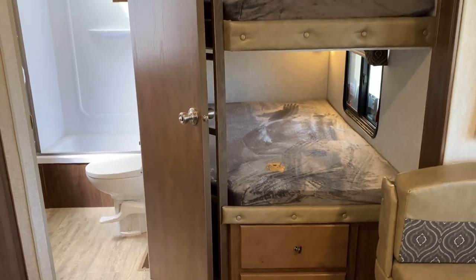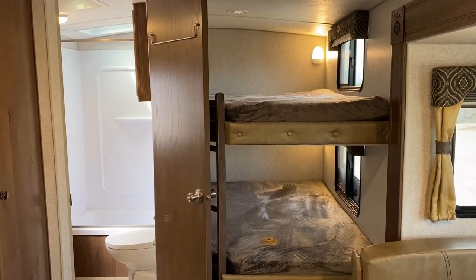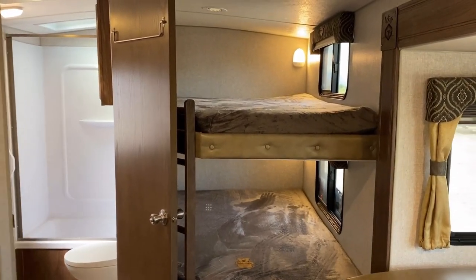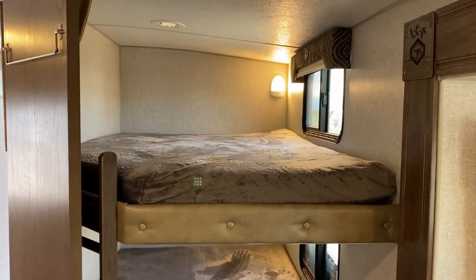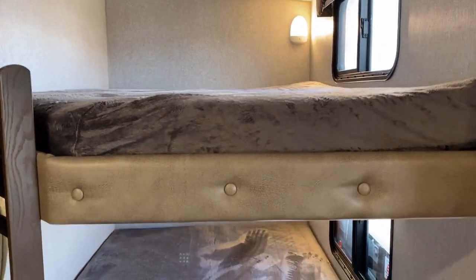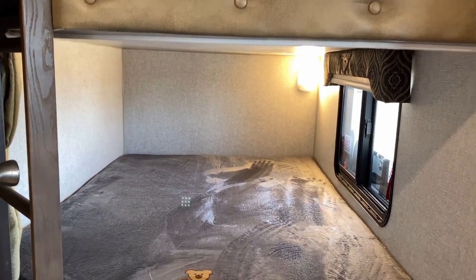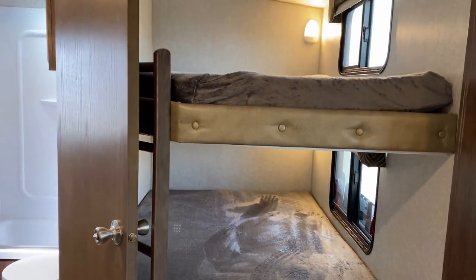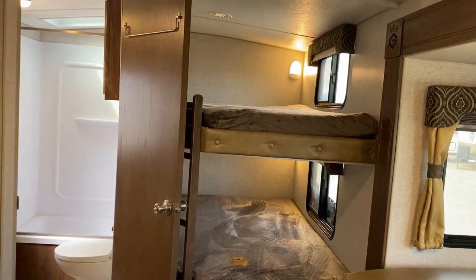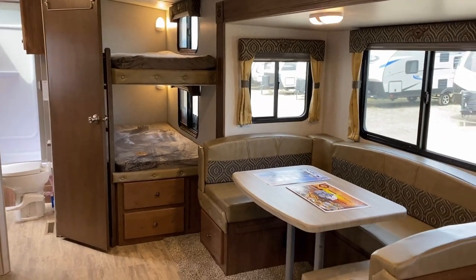One other thing I noticed: I prefer it when the bunk lights are closer to the foot of the bed rather than all the way up in the headboard. When they're at the headboard, if somebody forgets it's on, climbing up in there as an adult is a little bit of a process. But if my fat butt could do it, I'm pretty sure just about anybody could.